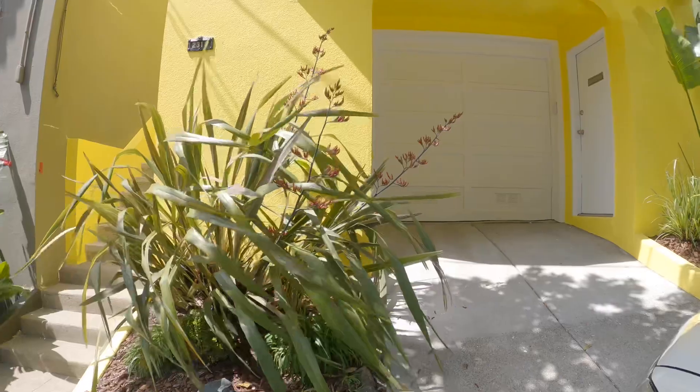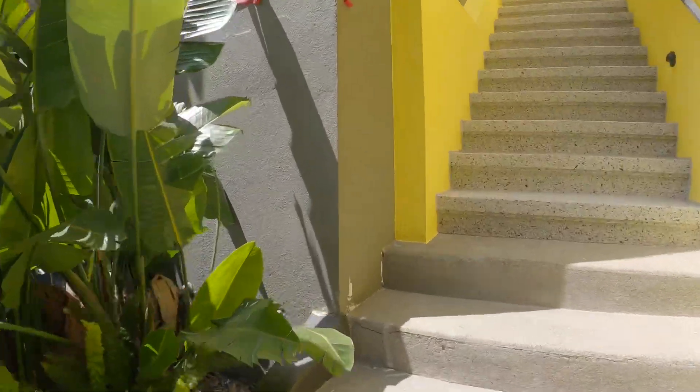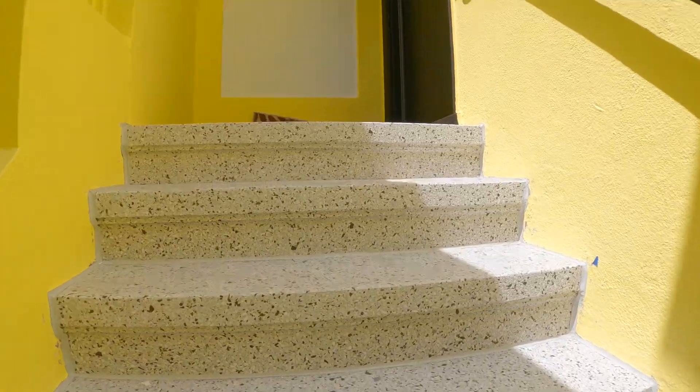This is a single-family home that we're going to be touring — a three-bedroom, one-and-a-half bath that has been completely remodeled. Let's enter this home.